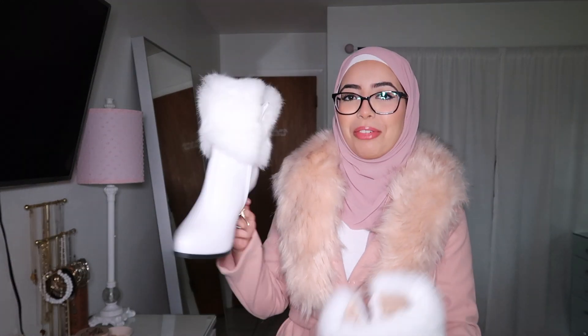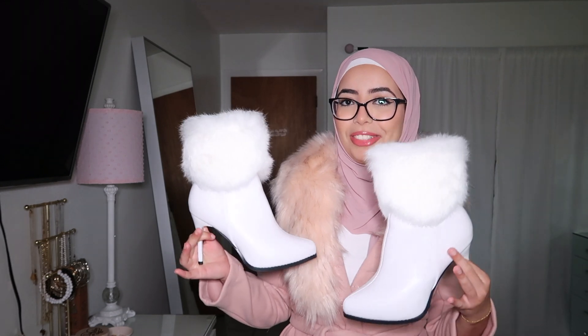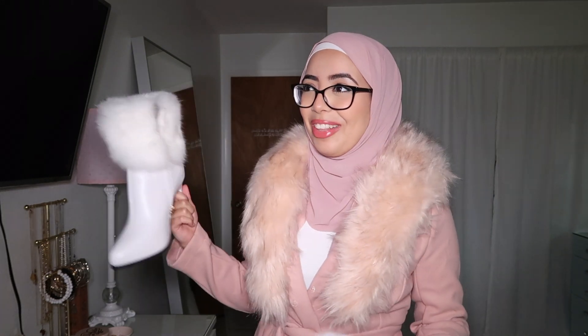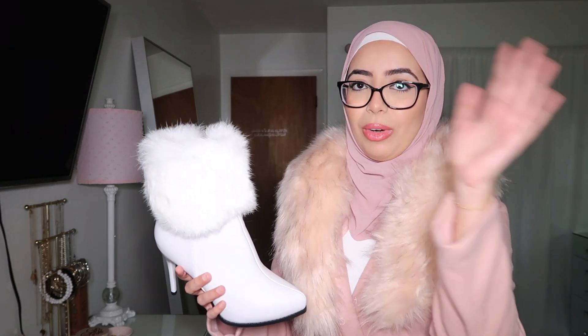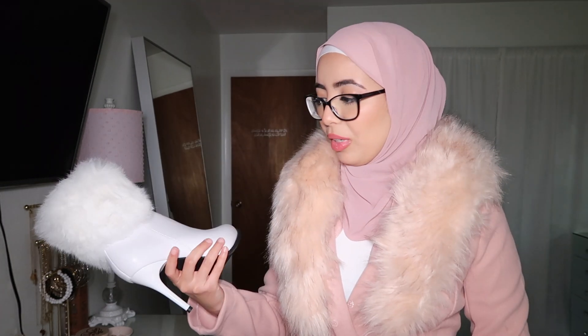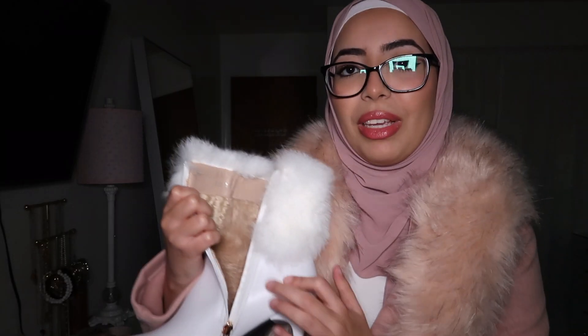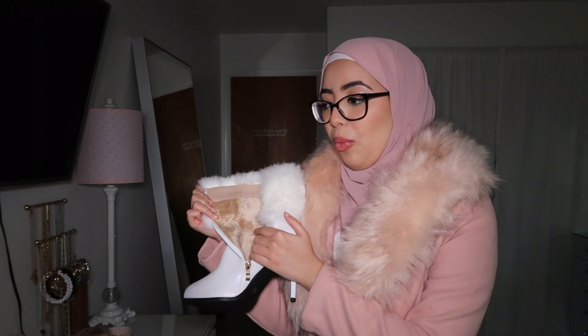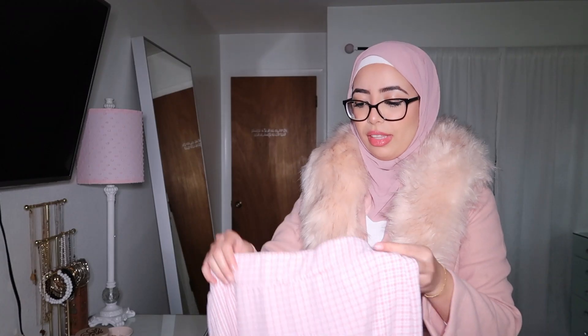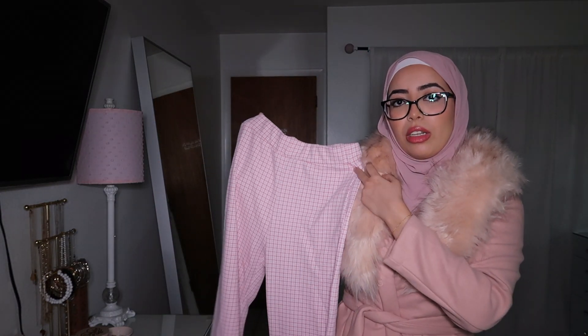These white fur boots — how gorgeous are these? For having this high of a heel, they're actually very comfortable to walk in; coming from me, that says a lot. One downside is that there's fur coming off and flying everywhere. The biggest plus is they have fur inside so these will keep you warm.